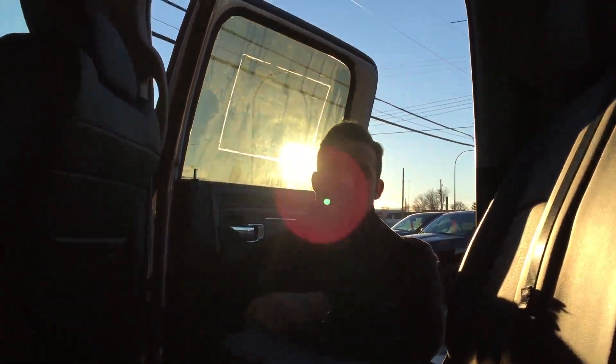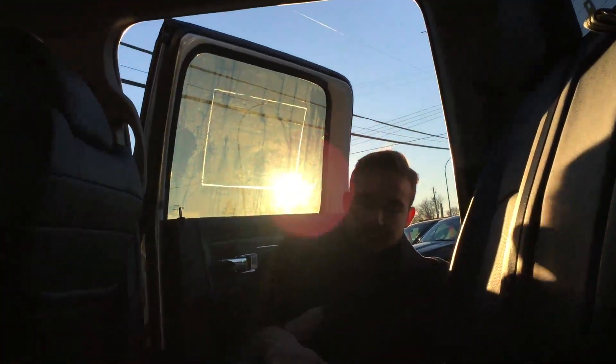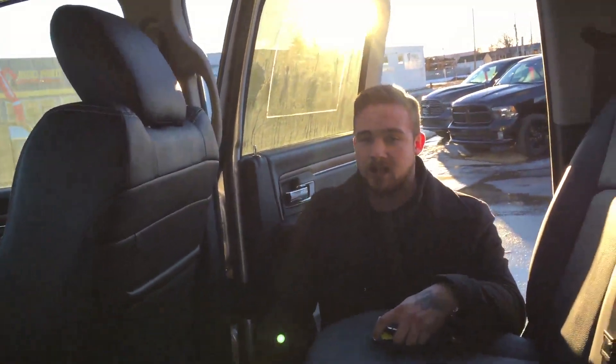The cabs keep getting bigger and bigger. It is a full-size crew cab so you've got all kinds of room. The rear seats are also heated, still full leather. We've also got the in-floor storage in there — these little cubbies are removable, so if anything gets spilled in there, you can just wash it out.